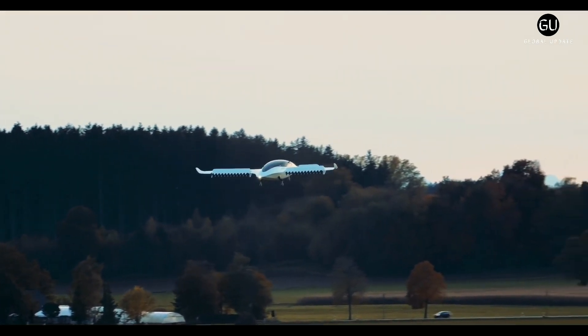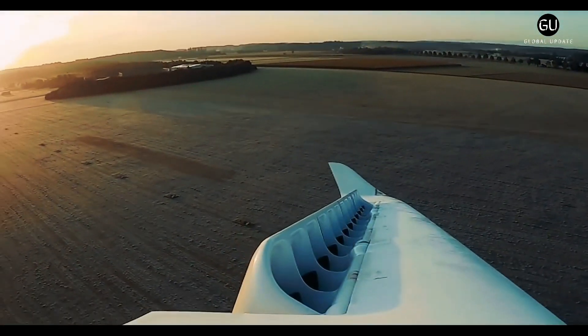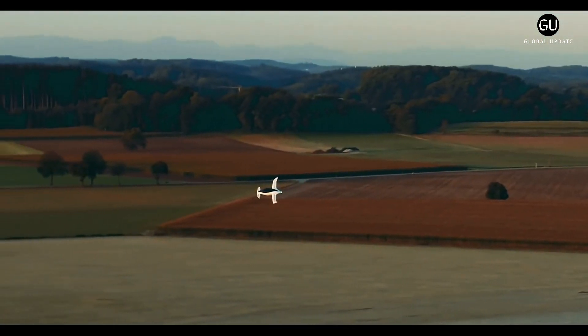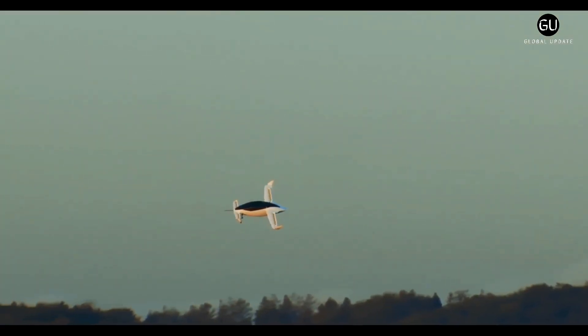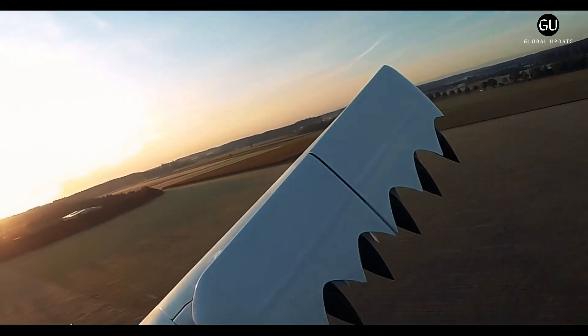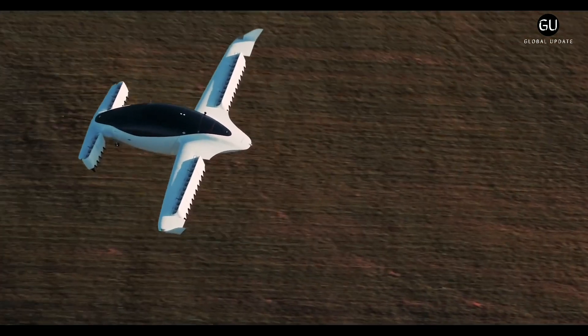In a Lilium Jet, lift is generated conventionally by propellers, but the propellers are rotated via purely electromagnetic means. The production Lilium Jet is intended to accommodate six passengers and one pilot. It is powered by 36 electric motors — six on each of the two front wings and 12 on each rear wing.